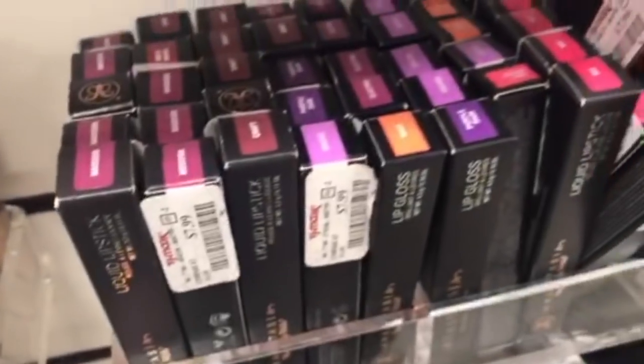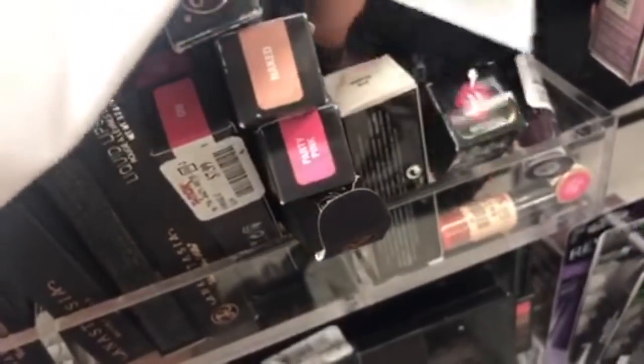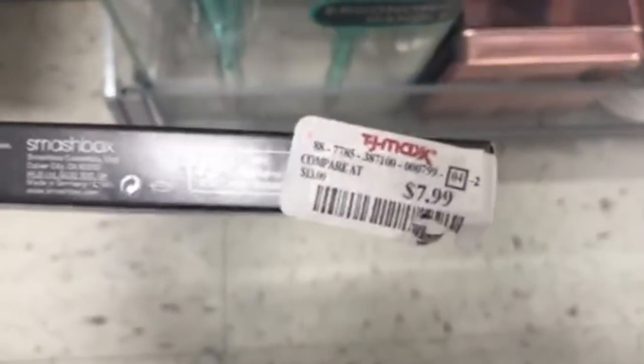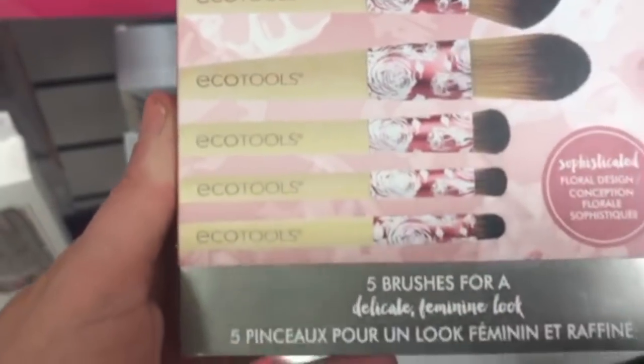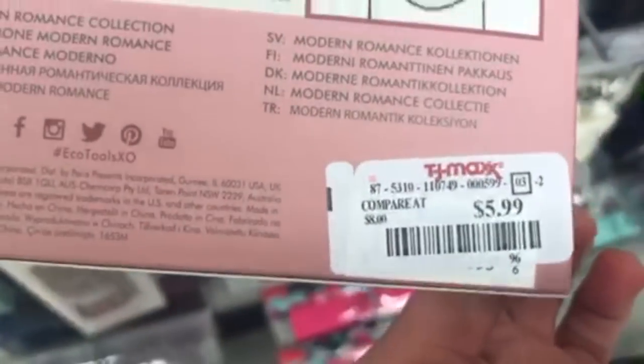The Stila Lip Liner in Rose is $3.99. There's a bunch of lip glosses and lipsticks here, including the Smashbox Always Sharp Lip Liner in Plum at $7.99. We also have the Eco Tools Modern Romance Collection 5-Piece Brush Set for only $5.99 — Eco Tools makes really good brushes and these are so pretty with the florals.